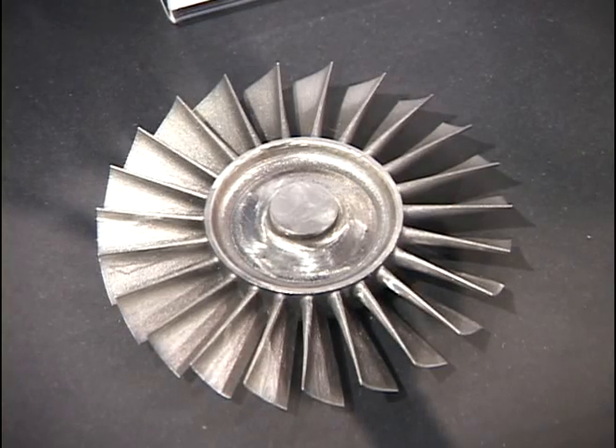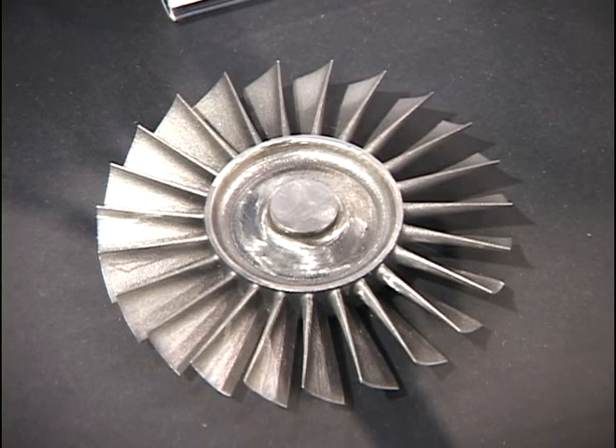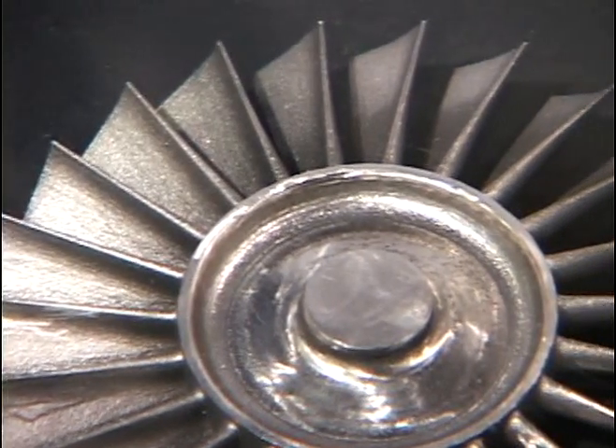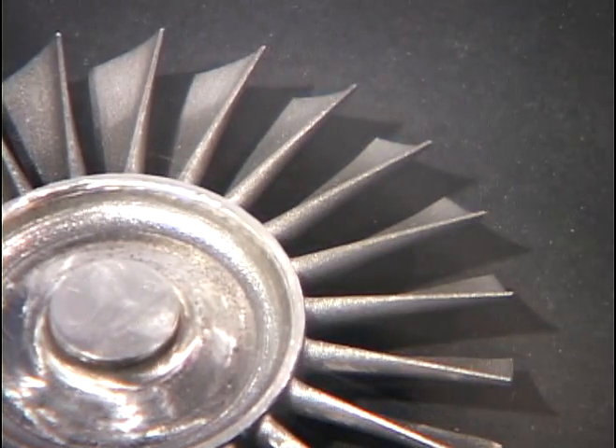Making its way into the aerospace industry, EOS also innovates in the area of metal. For example, we have an EOS nickel alloy Inconel 718 tuned to the requirements of the aerospace industry. You can process this material by direct metal laser sintering.